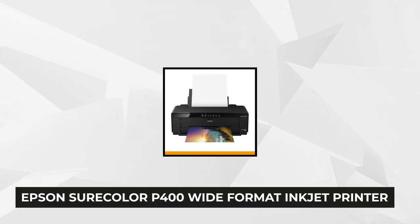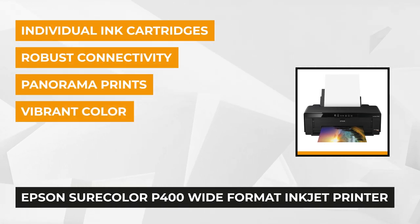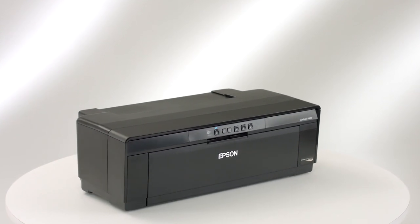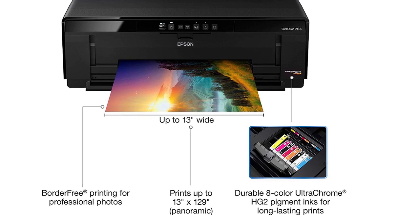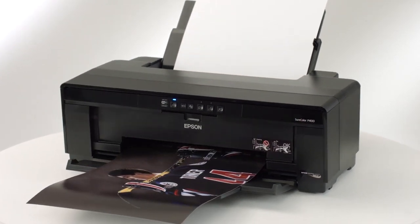The second item on our list of the best inkjet printers is the Epson SureColor P400 wide-format inkjet printer. The Epson SureColor P400 is a pigment ink-based printer suitable for both home and office use. It comes with a remarkable eight-color pigment ink set that includes red and orange inks for vibrant, true-to-life prints. With this product, you can print up to 13 inches wide, border-free photos. It also features an ultra-chrome HG2 ink that delivers water-resistant, smudge-resistant, and fade-resistant photos.